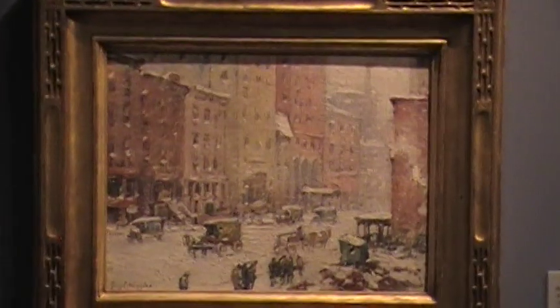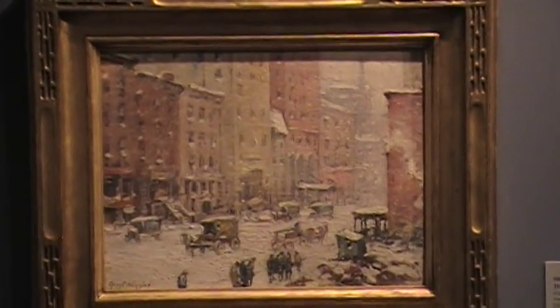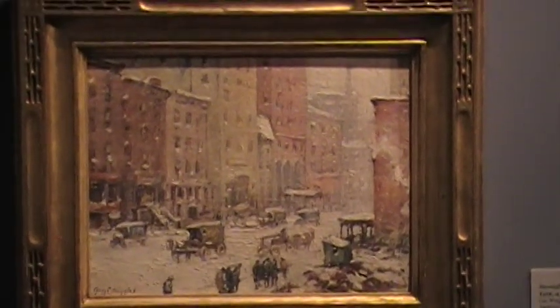Guy Wiggin exhibited frequently in Connecticut during his time. He was a New York- and Connecticut-based artist at the turn of the century and did these wonderful cityscapes, mostly in New York. You really feel like on a snowy day you're entering into the life of the city at that time.